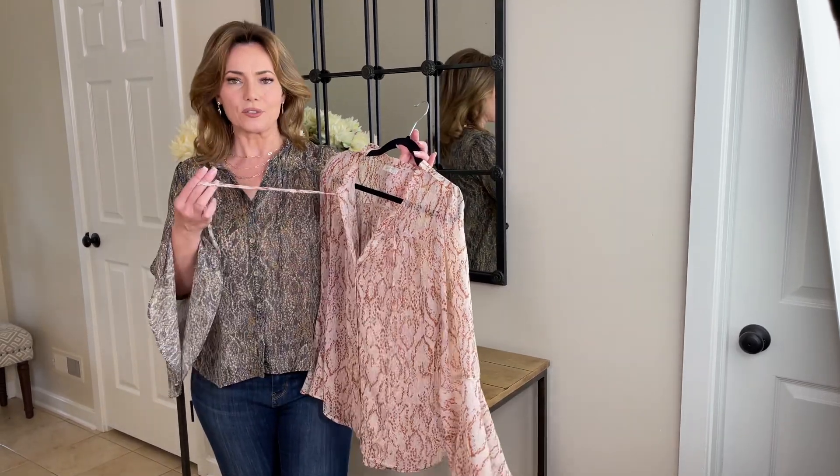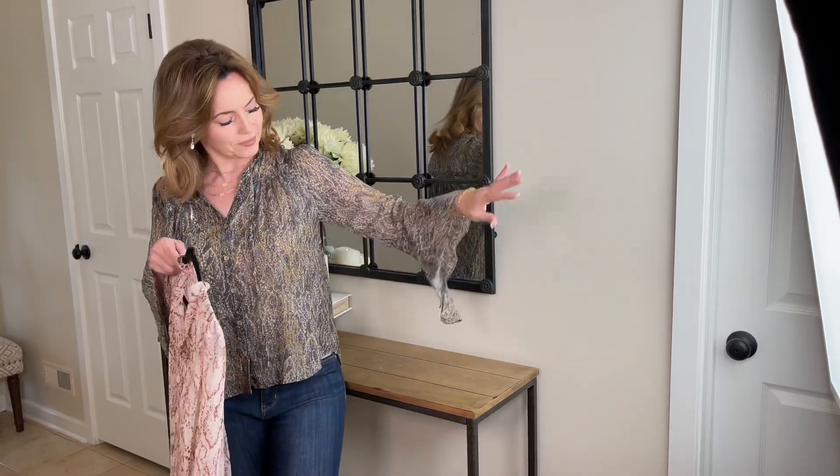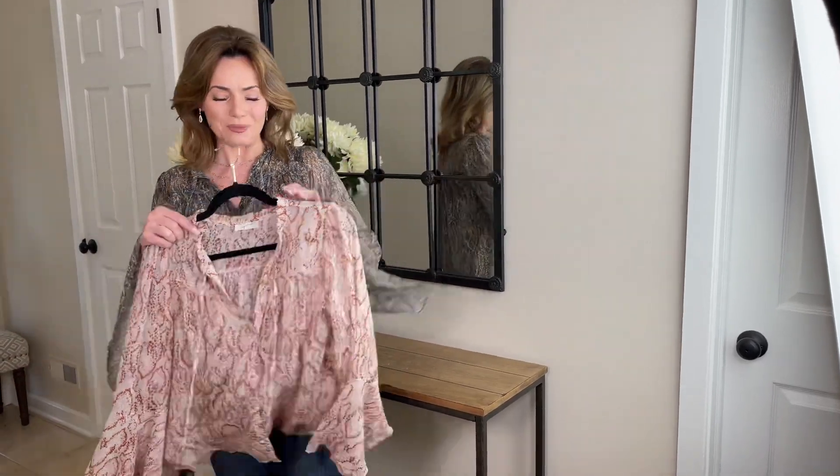This buttons down the front. It has a little drawstring here so you can bring it all the way up if you want. And then the sleeve is a really, really great shape. Isn't that beautiful?